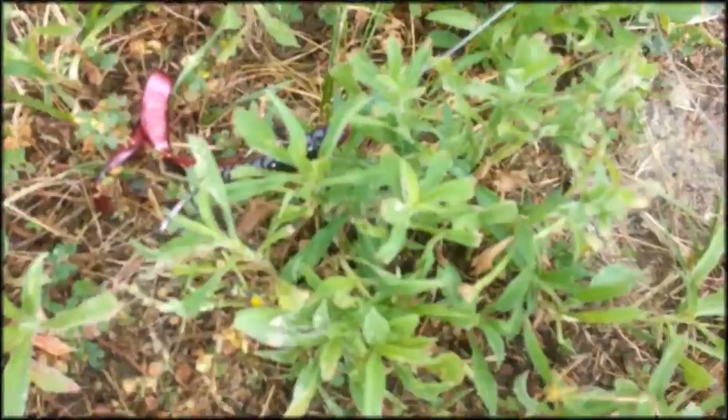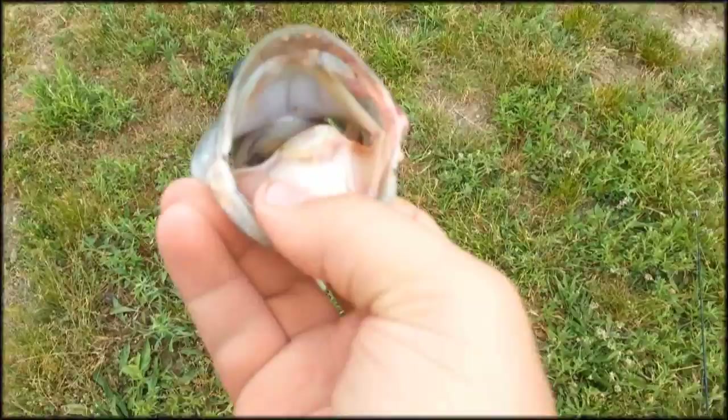He ain't real big, he ain't fat neither, but he's a longer fish. Using the culprit redshed ribbontail worm, 7.5 inches, with a 1/80 ounce lead weight — I don't have any tungstens. He nailed it a few times, I missed on the first time, but I cast her right back out there.